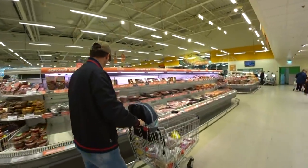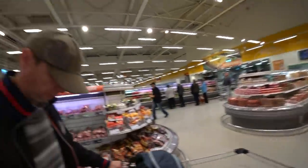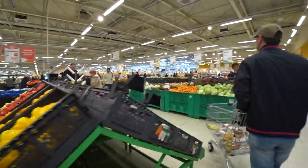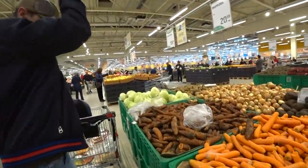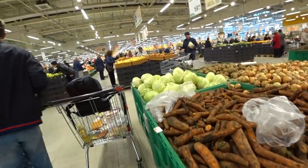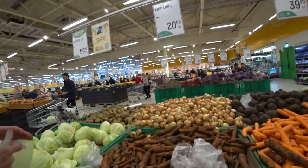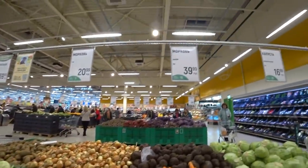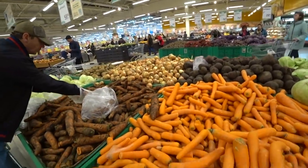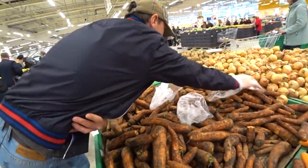Now we go to take some vegetables. We need onions and carrots, and I think that is all. Here we have carrots for 21 rubles per kilogram, about 30 cents per kilogram. This one is more expensive — 40 rubles — but it is clean. So the clean ones are two times more expensive than the dirty ones.